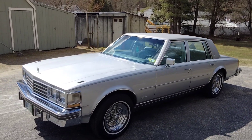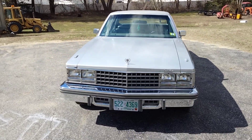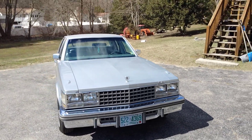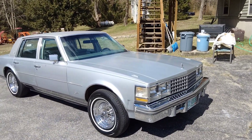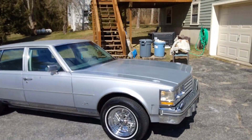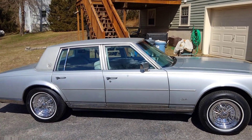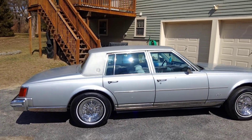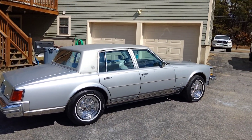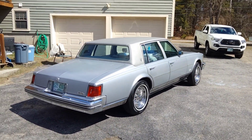I bought this car out of New York about a year ago. It had been in storage for about 30 years and hadn't been put on the road since then. I got the car, had to do a lot of work to make it roadworthy again, and I've been using it for the past year. It gets used quite regularly — it's been kind of a part-time commuter car for me.